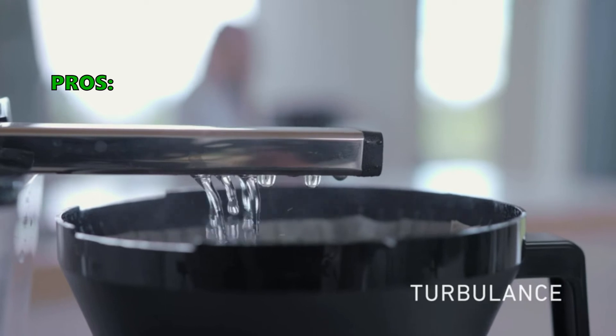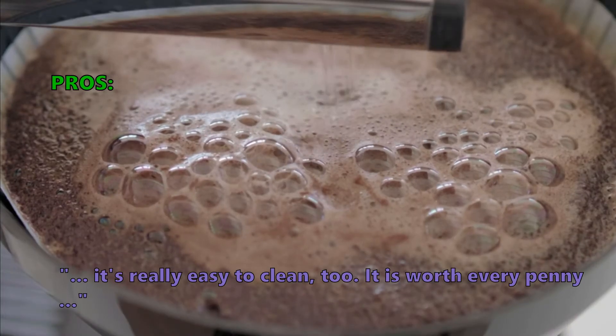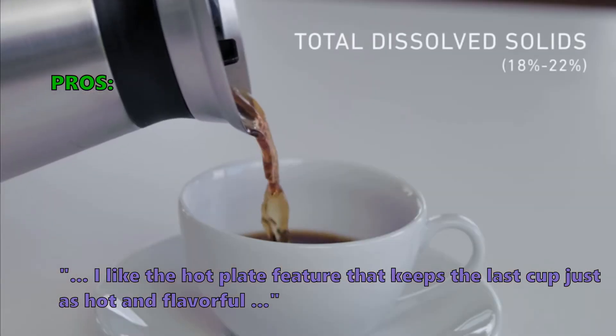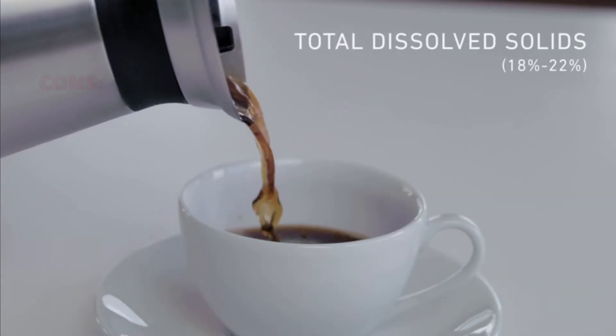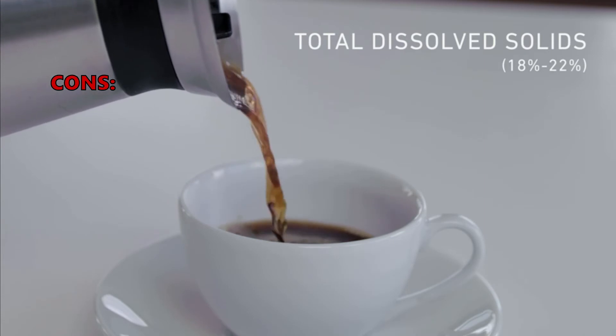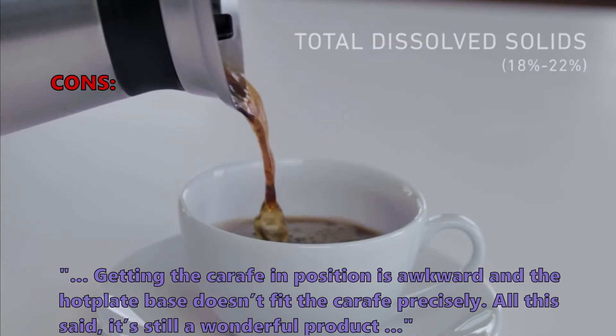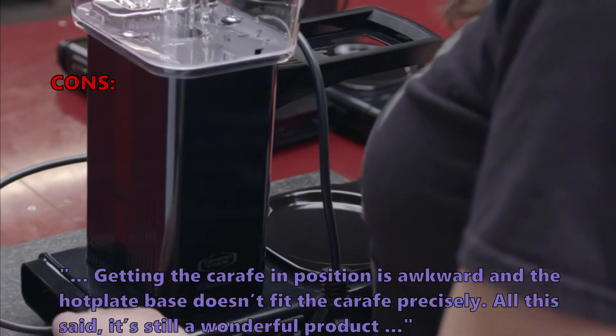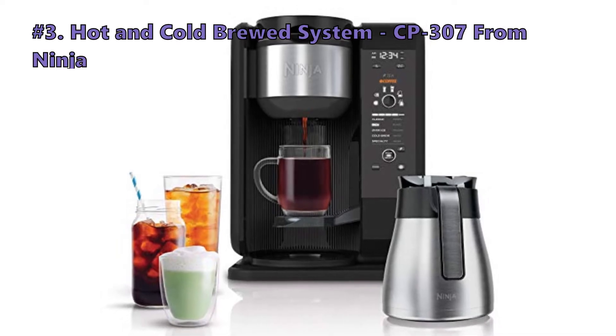Customers say it's really easy to clean and worth every penny. They like the hot plate feature that keeps the last cup just as hot and flavorful. Some customers had problems with getting the carafe in position — it's awkward and the hot plate base doesn't fit the carafe precisely. All this said, it's still a wonderful product.